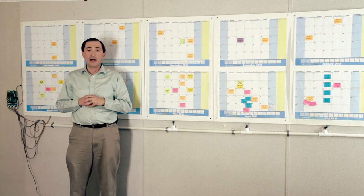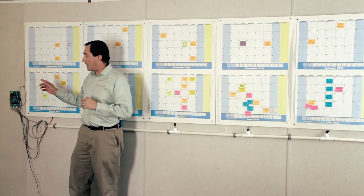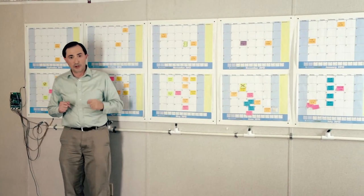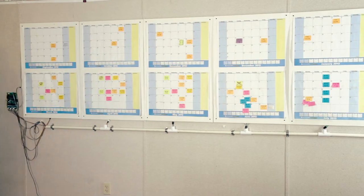Beyond that, it does much, much more, thanks to an array of 300 blue LEDs powered by this Arduino motherboard. But don't take my word for it, let me show you by turning out the lights. The calendar is made up of six foam core boards. The total width is 11 feet, the total height is three and a half feet. So we have a nice cleansing wipe of 12 different five-by-five arrays of blue LEDs.